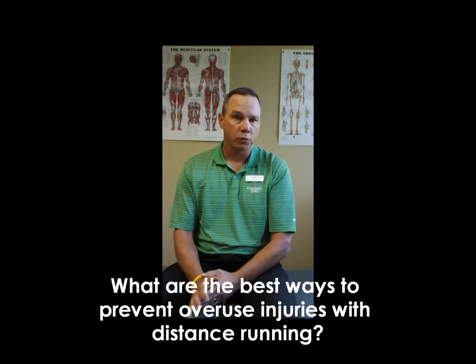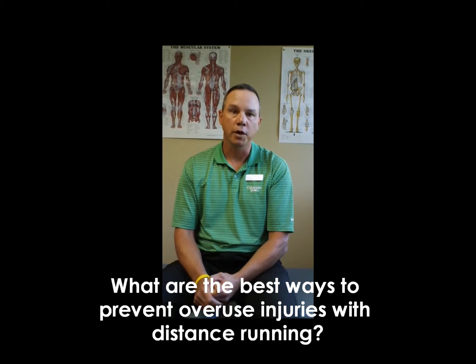Welcome to Rebound Sports and Physical Therapy here in Lublin in Fort Collins, Colorado. Today we're covering some frequently asked questions regarding running and running injuries. Today's question is: what are the best ways to prevent overuse injuries with distance running?